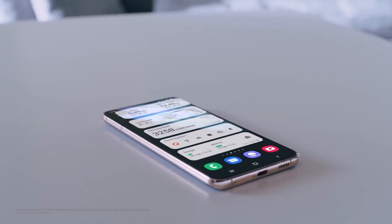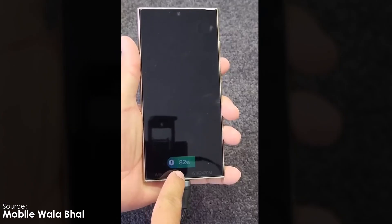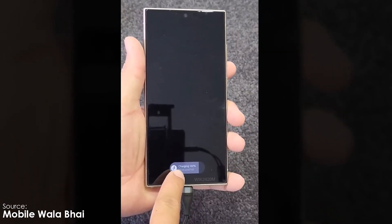Samsung is stepping up its lock screen game with a feature that might look familiar if you're an iOS user. Meet the Nobar, One UI 7's answer to live activities. Here's everything you need to know.